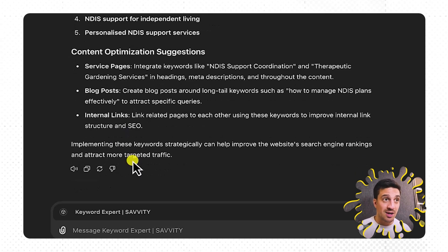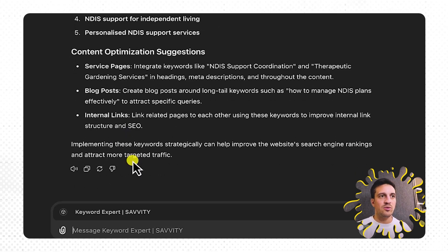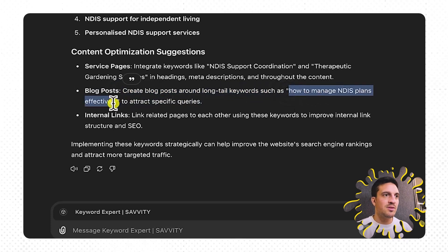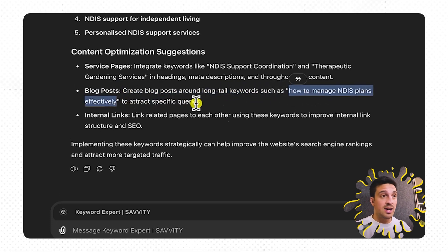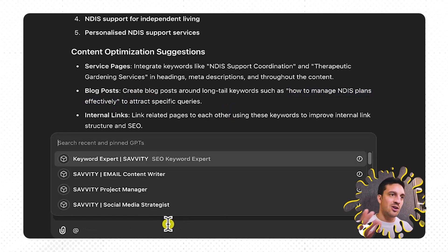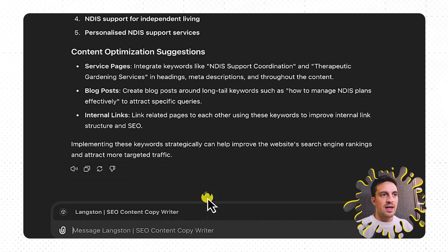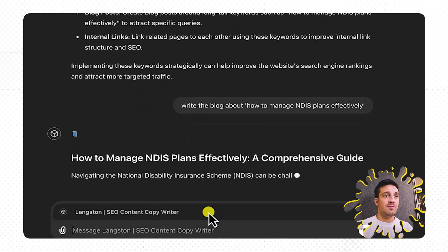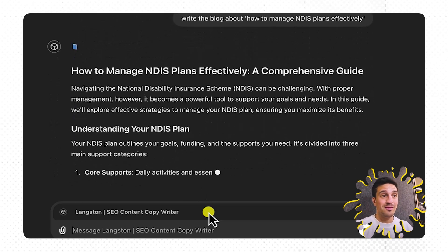I'm starting to get somewhere already. Finally, I want to write some content because it's telling me to create blog posts around the long-tail keywords, such as how to manage NDIS plans effectively. Let's start writing that. I'm going to call my final SEO expert, Langston, the copywriting expert, and say 'write the blog about' and put that in there. You can see it's starting to create my blog for me — fantastic.